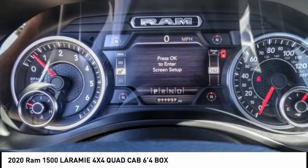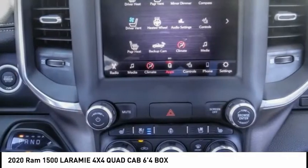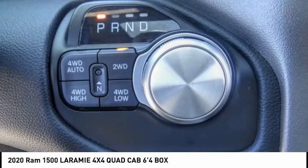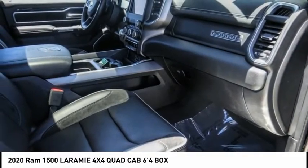This vehicle has less than 15,000 miles. Here are some of this vehicle's great options: electronic stability control, brake assist, traction control, remote keyless entry, rear step bumper, fog lights, speed control, four-wheel disc brakes, front-wheel independent suspension, and power sunroof.